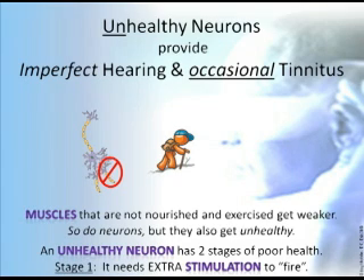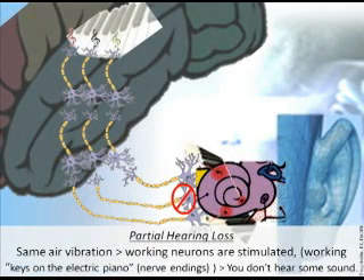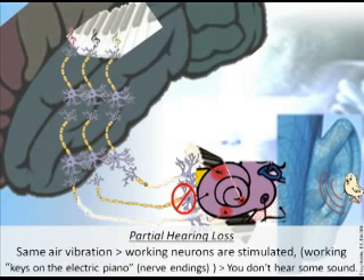Unhealthy neurons provide imperfect hearing and occasional tinnitus. An unhealthy neuron has two stages of poor health. Stage 1: it needs extra stimulation to fire. Of course, if the cochlear hair cells — the nerve endings, which are really nerve beginnings — are dead or severely damaged, you cannot provide extra stimulation through the normal channels of hearing. With partial hearing loss, you have some air vibration and the working neurons are stimulated, like the working keys on an electric piano. But you don't hear some sounds because the unworking neurons didn't communicate.